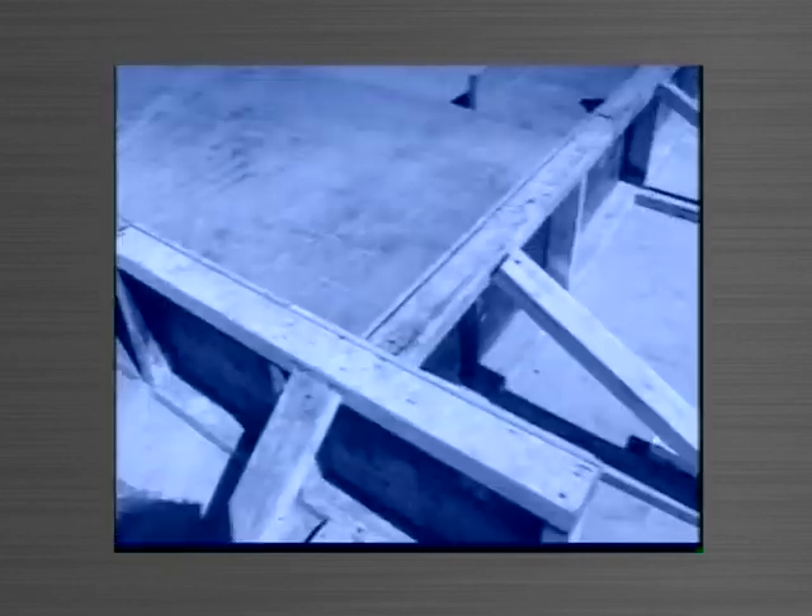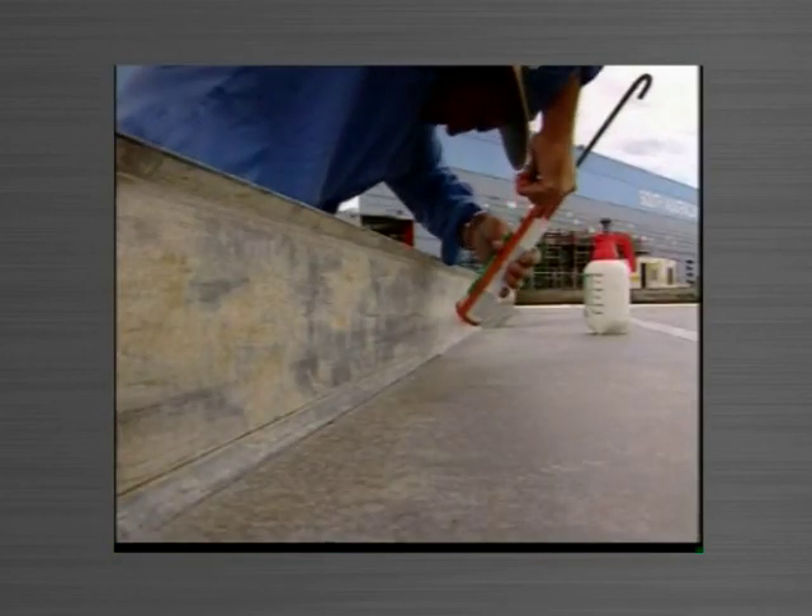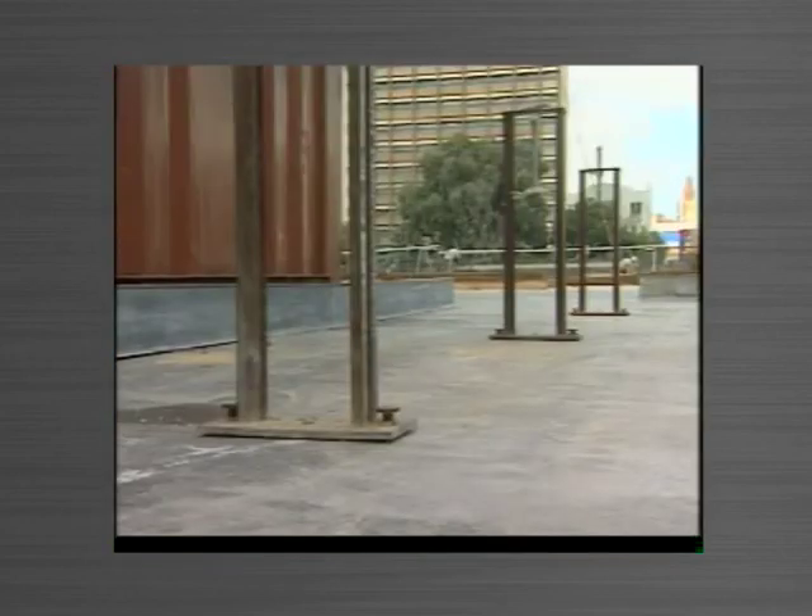Timberform work and its inherent drawbacks has been eliminated by the Tiltform system. Timber is out, aluminium is in. Tiltform technology employs aluminium-based side forms, buttress support frames and sliding risers.